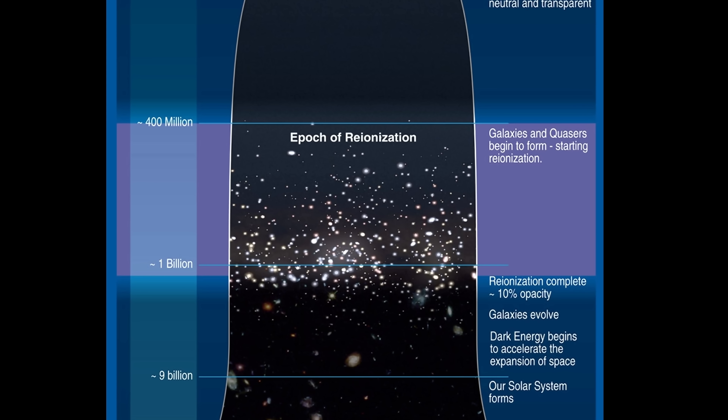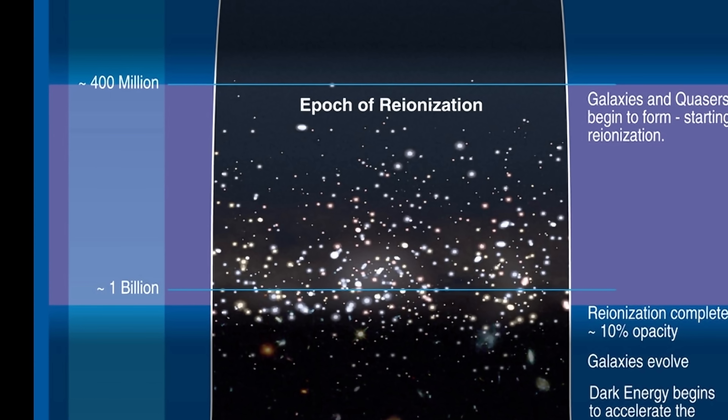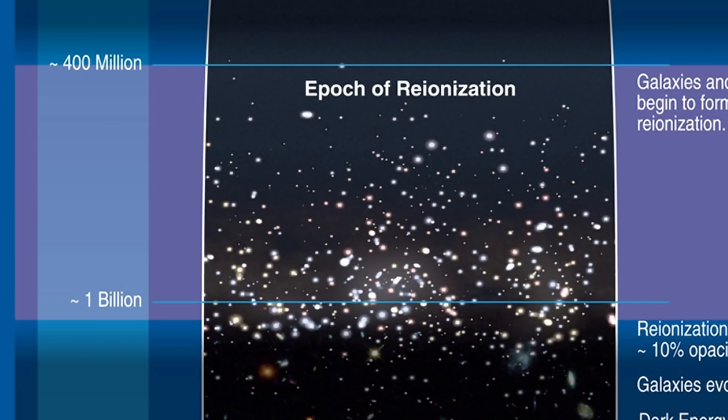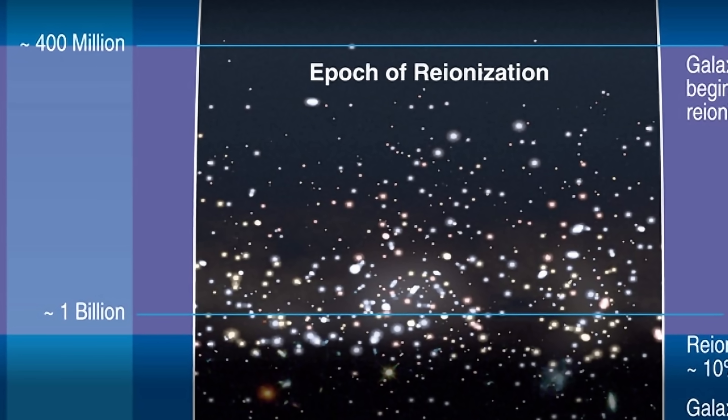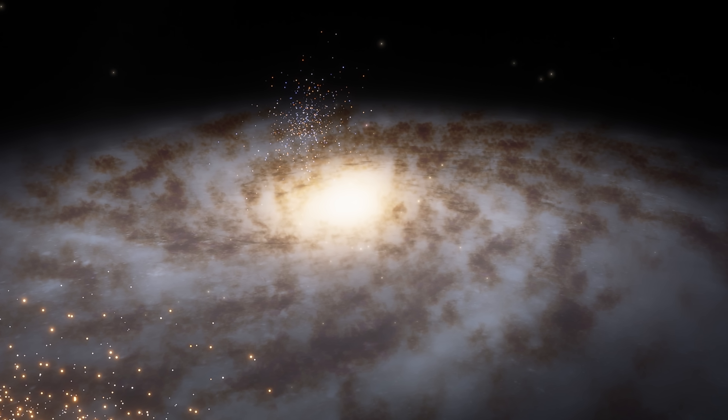Focusing on the period known as the reionization period, when the universe became transparent after being somewhat opaque — basically not allowing light to travel too far. A lot of these preliminary observations and analysis suggest that galaxies that formed much quicker and were much more developed and powerful might have been responsible for changing the universe in the process, reionizing hydrogen and thus allowing us to see everything far away.